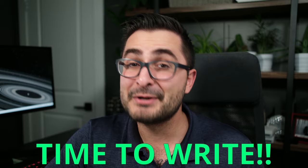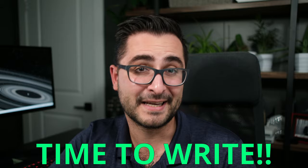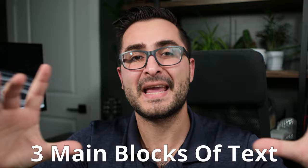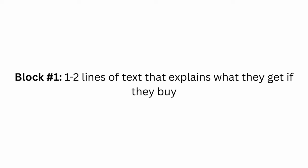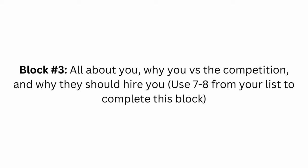Now's the fun part. I'm going to show you a super easy framework to turn those points one to eight into a really easy and clear Fiverr gig description. You'll want to look at your description as three main blocks of text. The first block is one to two lines explaining what they're going to get if they purchase the gig. The second block is a bulleted list of everything specific you can help them with, using answers from numbers two to six. The third block is all about you — why you and why they should hire you — using numbers seven and eight.